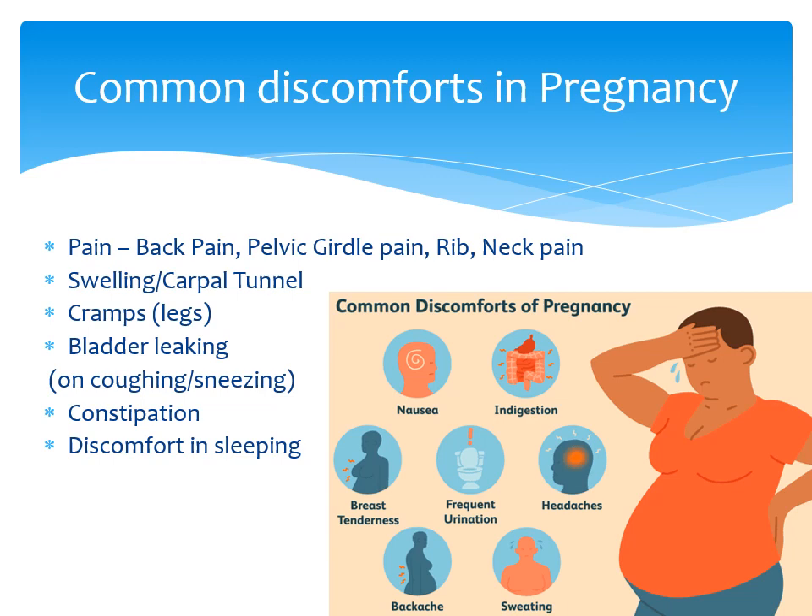Have you ever experienced bladder leakage? As your baby grows, your pelvic floor can become weaker, which can impact the control of your bladder. How about constipation? Constipation happens because your digestive tract slows down due to an increase of progesterone, which is one of the hormones released during pregnancy. Finally, but not less important, you might find you have some trouble sleeping, both finding a comfortable position and waking up regularly.